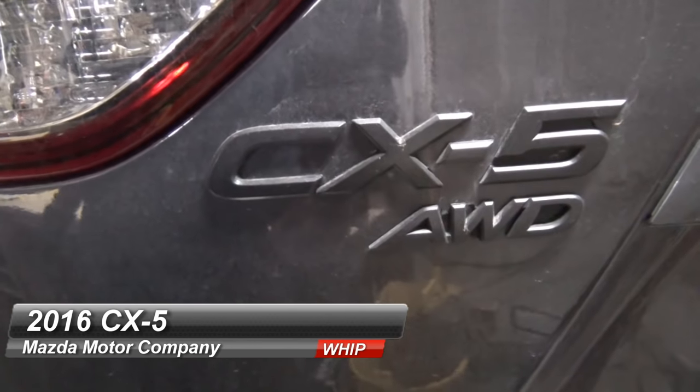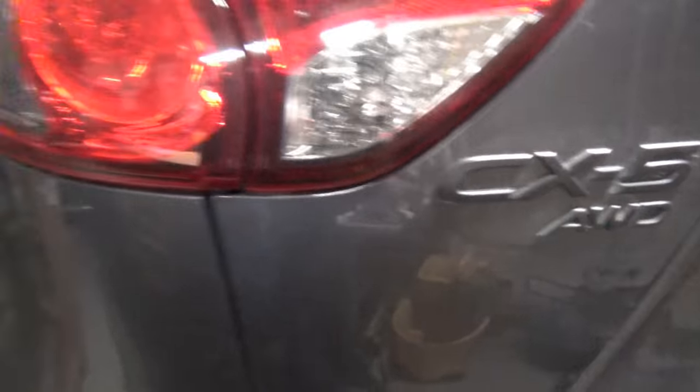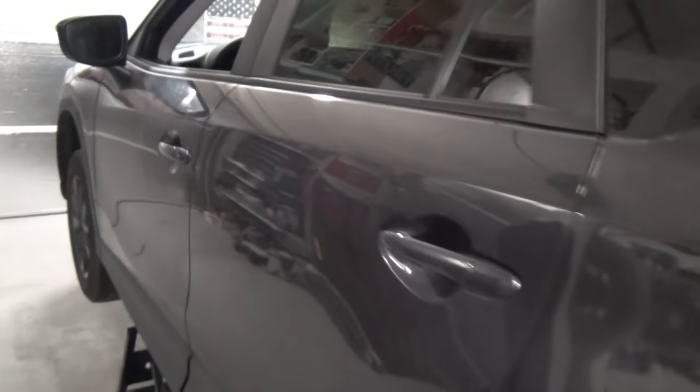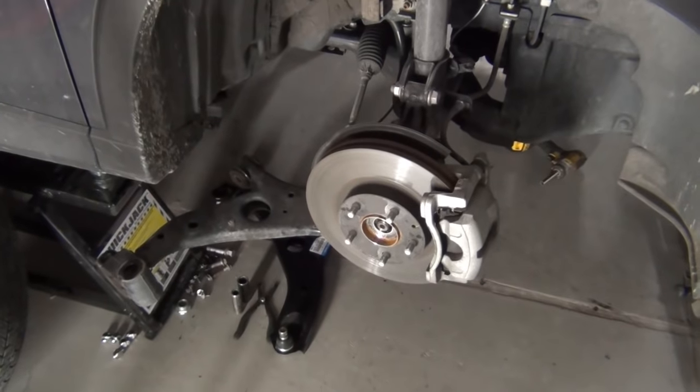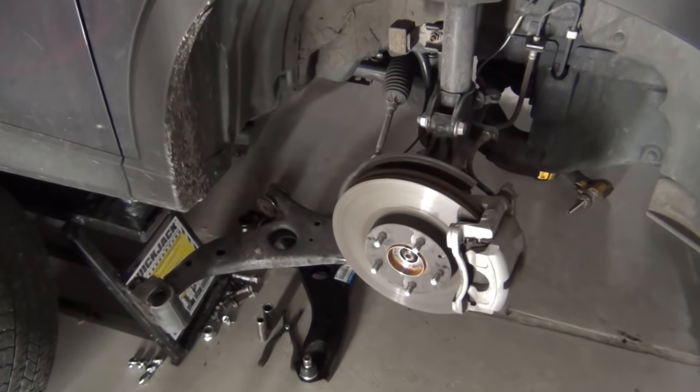This vehicle is a 2016 CX-5. I shouldn't be seeing this because it should be under warranty, but what's not under warranty is if you slide into the curb. If you slide into a curb, here are five things you need to know.